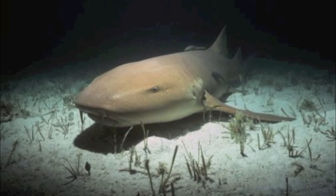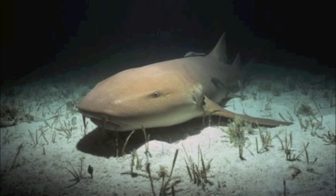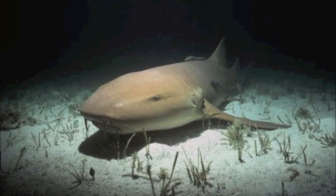They are nocturnal, becoming more adventurous and solitary at night, wandering the bottom sediments in search of food.